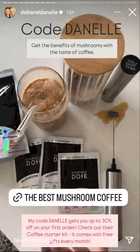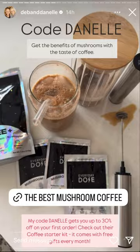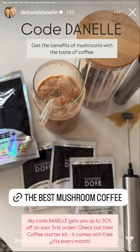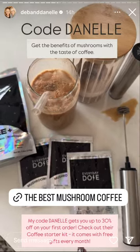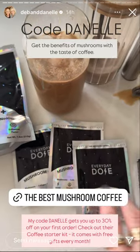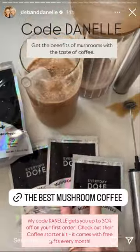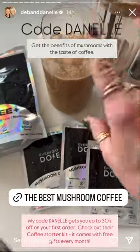That was Everyday Dose Coffee — this is the mushroom coffee that we love. It does not taste like dirt. I have tasted several and I couldn't do it. I do still have a code: Danelle will get you up to 30% off your first order. Check out their starter kits — it comes with a free gift every month. This month was five travel packs. I've already used two when we went out of town. Excellent, excellent taste.